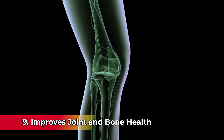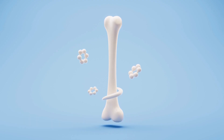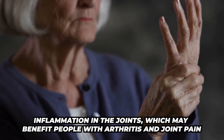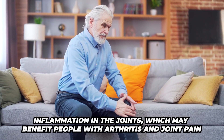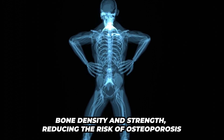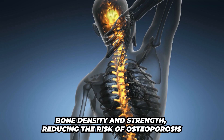Number nine, it improves joint and bone health. Urolithin A helps reduce inflammation in the joints, which may benefit people with arthritis and joint pain. It also supports bone density and strength, reducing the risk of osteoporosis.